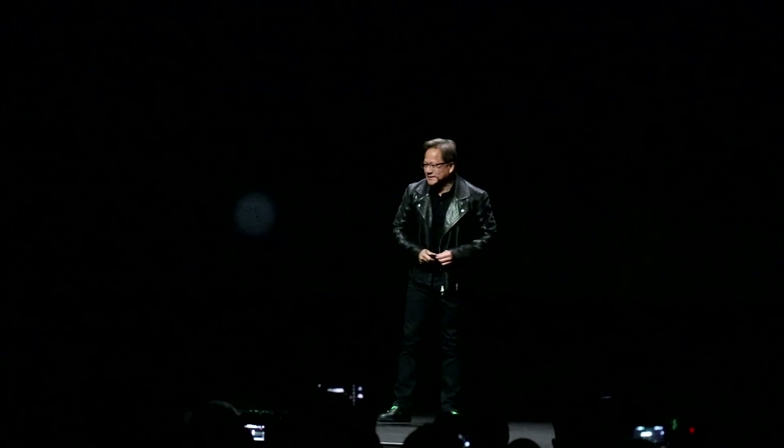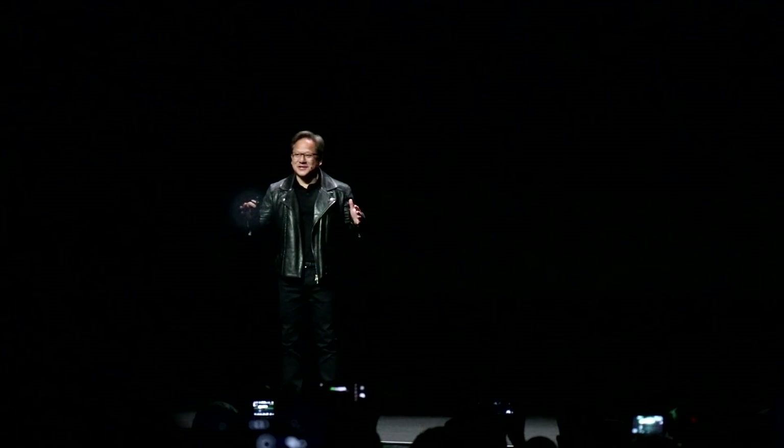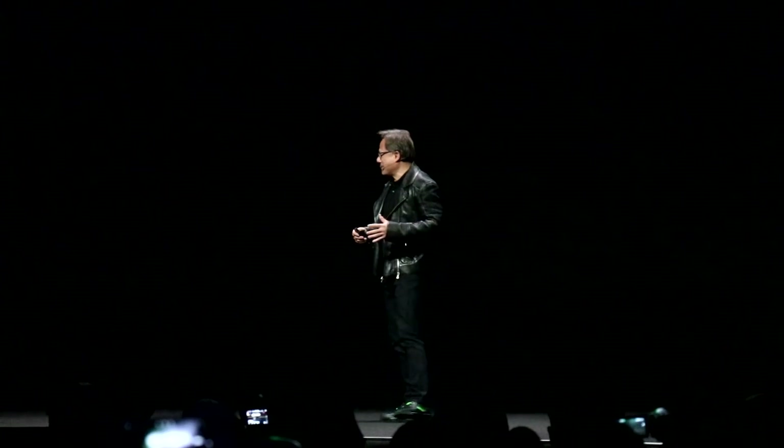First of all, great job guys. This is going to be fine. There is so much technology in this room right now, it is barely barely under control. You guys are going to have a great show.